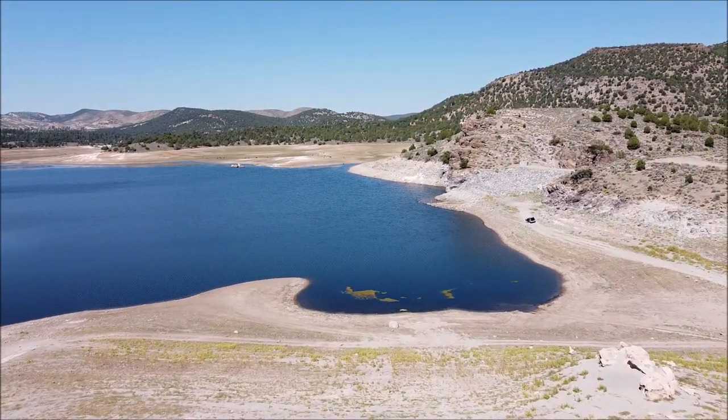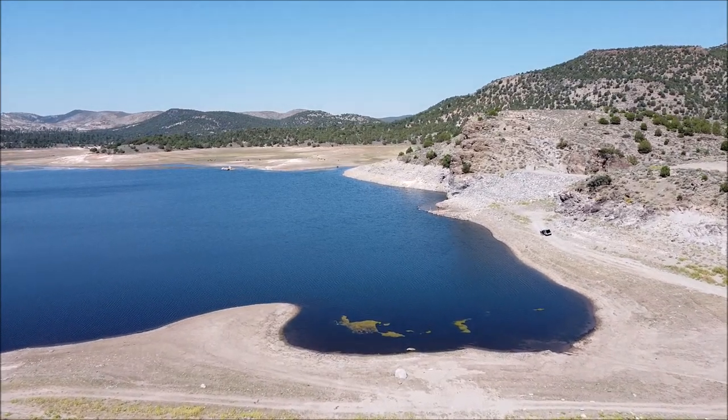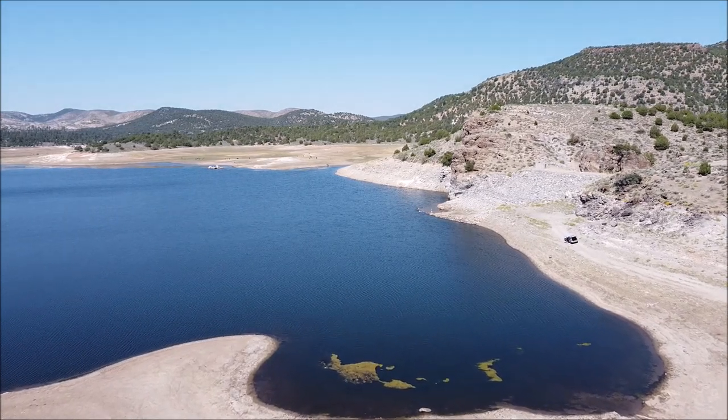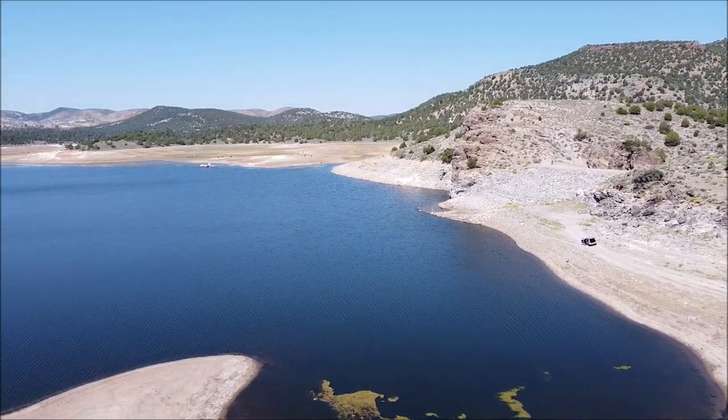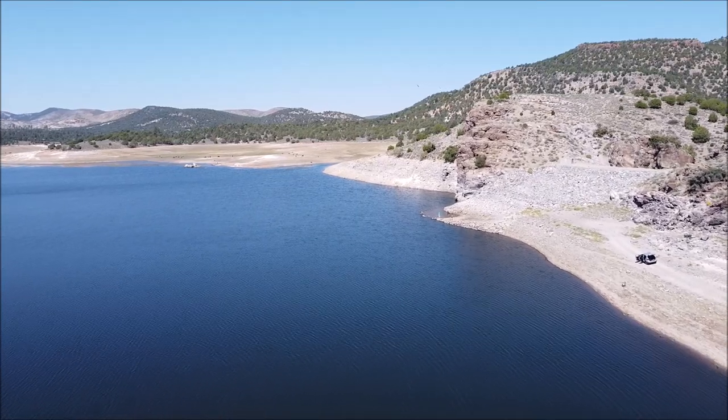This is Justin with a quick lake update. This is Upper Enterprise Reservoir in southern Utah. And as you can tell, there is a little bit of water in there. Because of the drought, we are in low water conditions.